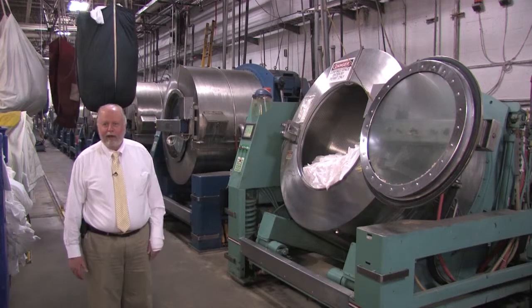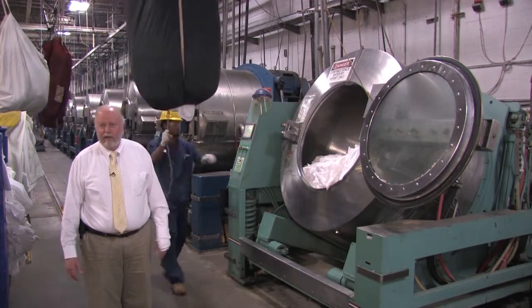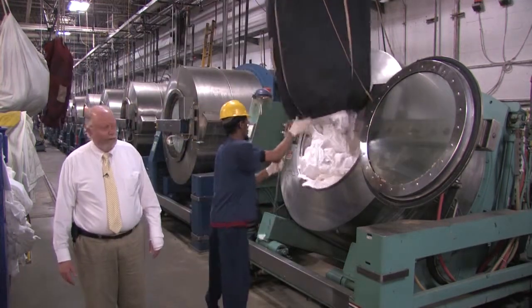You put the right formula in it, it draws the right amount of water, the right amount of chemicals, the right amount of time, and it washes the linen for us.